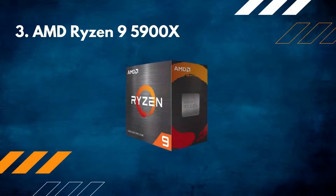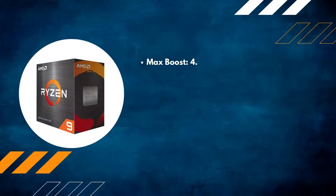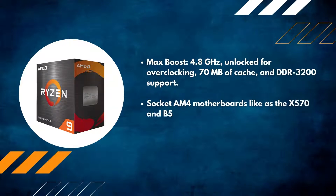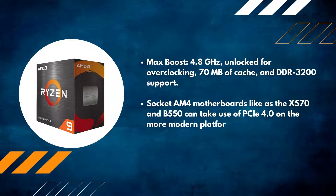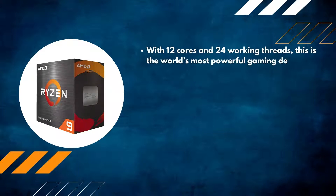Number 3: AMD Ryzen 9 5900X. Max Boost 4.8GHz, unlocked for overclocking, 70MB of cache, and DDR3200 support. Socket AM4 motherboards such as the X570 and B550 can make use of PCIe 4.0 on the more modern platform. With 12 cores and 24 working threads, this is the world's most powerful gaming desktop processor.